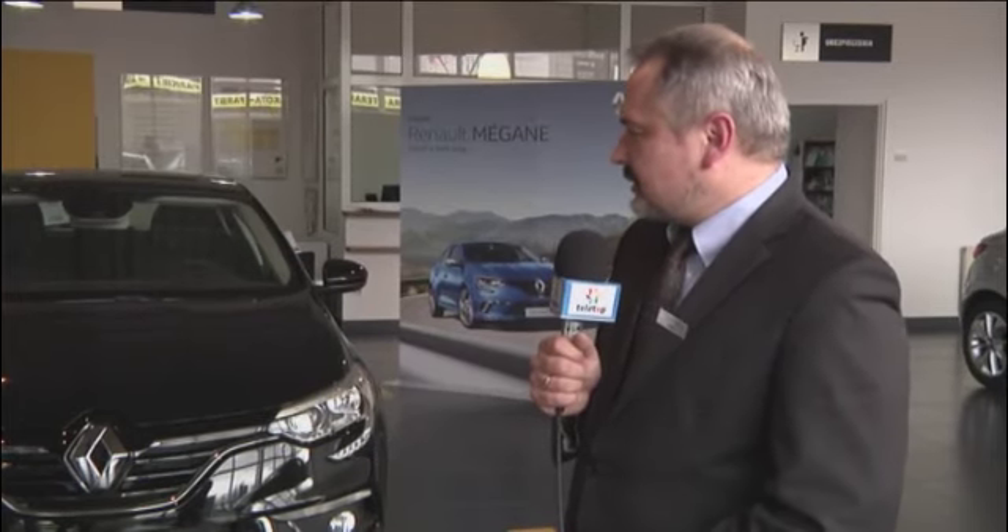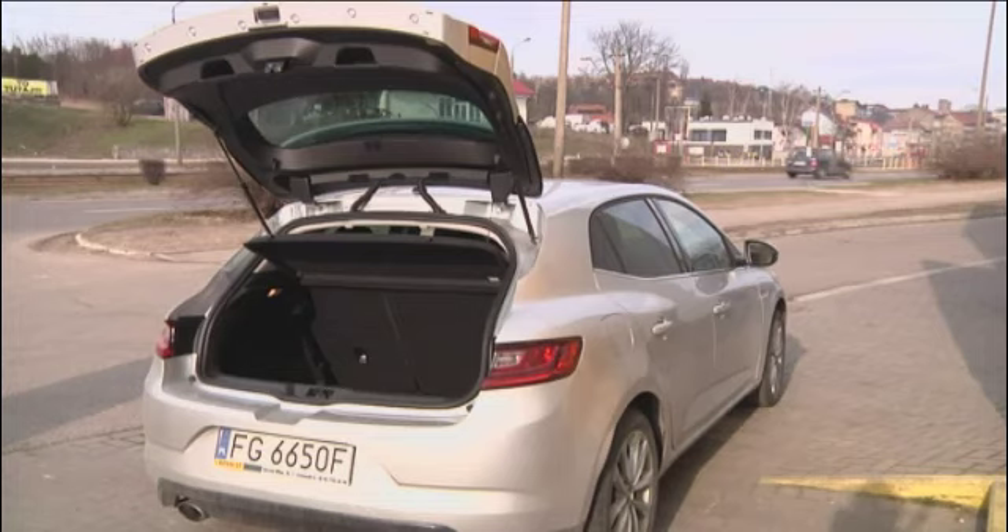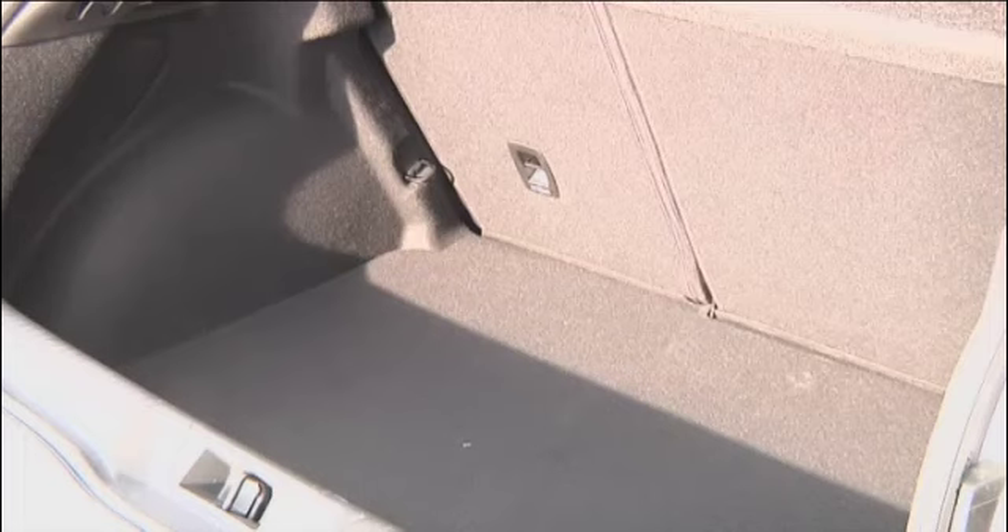Interesującym faktem jest to, że samochód z niższego segmentu niż Talisman posiada na wyposażeniu cztery koła skrętne – funkcję 4Control – znacznie poprawiającą walory jezdne. Pomaga to podczas parkowania przy niskich prędkościach, jak również przy wchodzeniu w zakręty przy wysokich prędkościach. Wówczas koła tylnej osi skręcają w tę samą stronę co przednia, dzięki czemu samochód porusza się jak po sznurku.